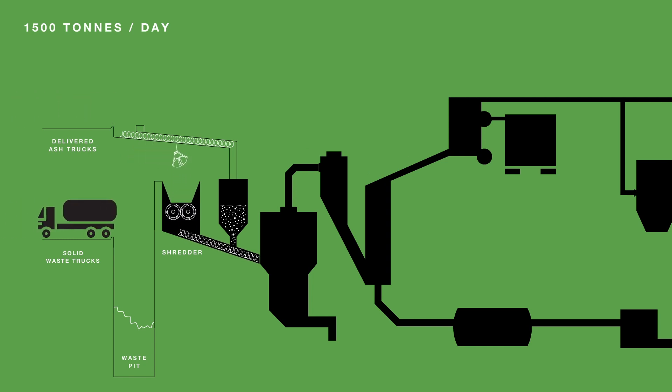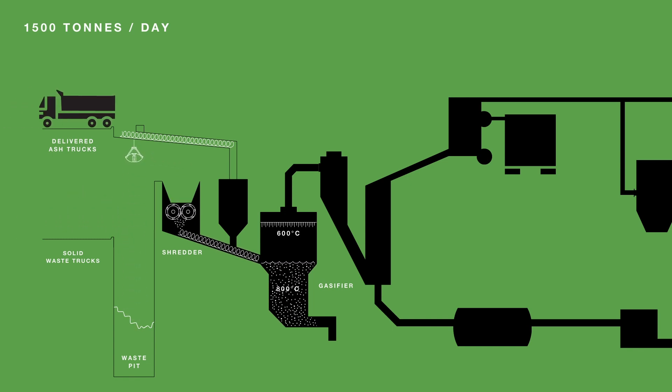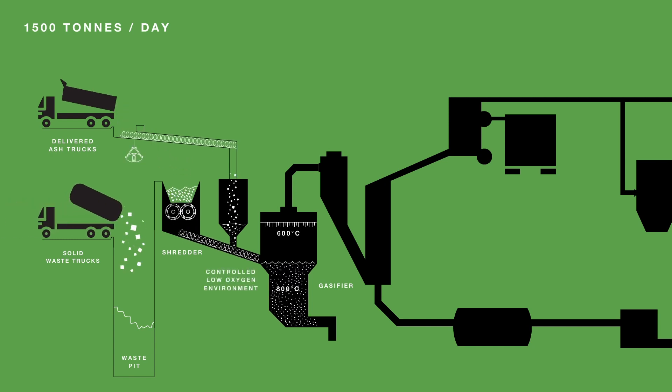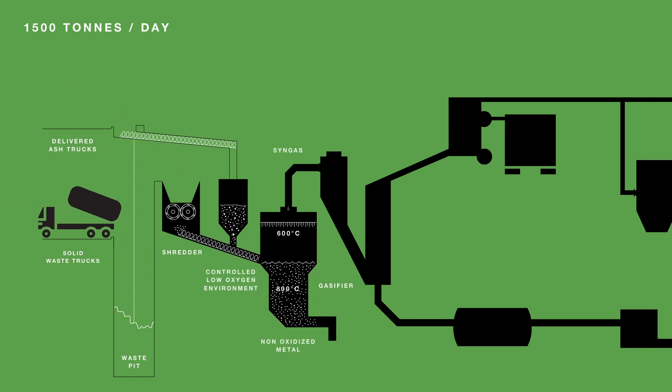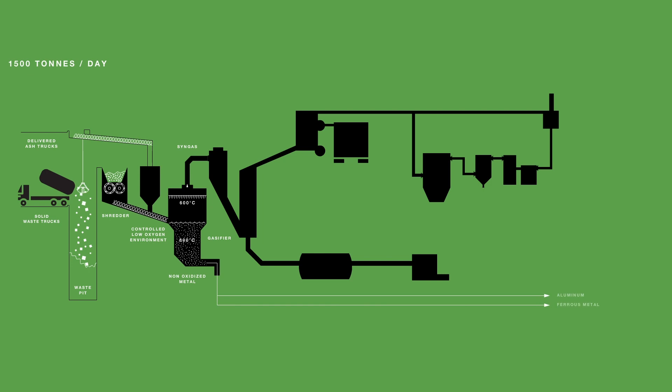From the hopper, the waste is shredded. The shredded waste is dosed with the delivered ash and fed directly into the fluidized bed gasifier. The dosed waste is heated between 550 and 600 degrees Celsius in a controlled, low-oxygen environment. Syngas, ferrous, and aluminum metal are extracted during the gasification process.